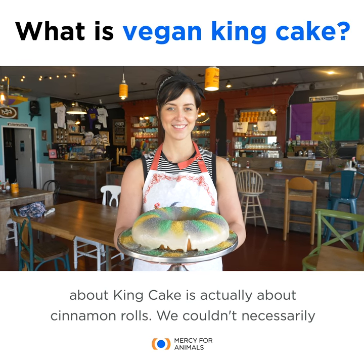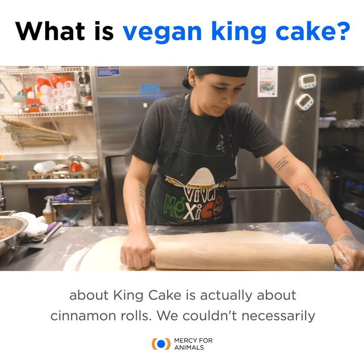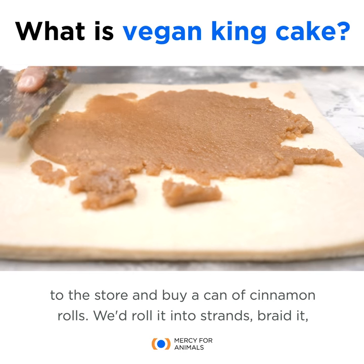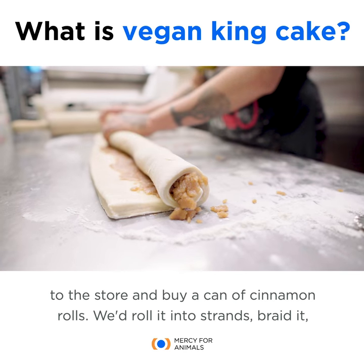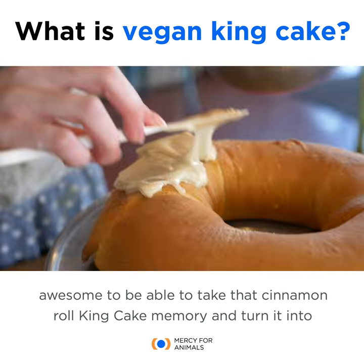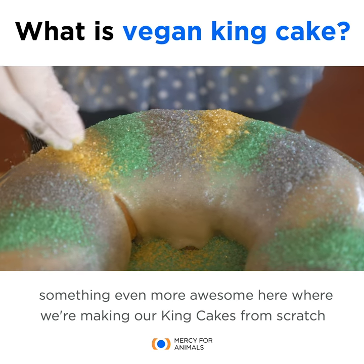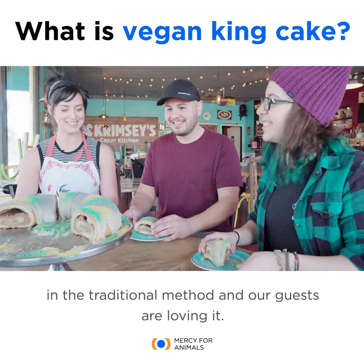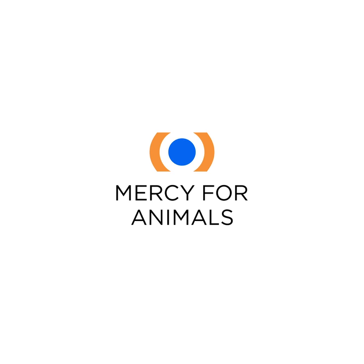One of my best memories about king cake is actually about cinnamon rolls. We couldn't necessarily make an authentic king cake at home, we just didn't know how. So my mom would go to the store and buy a can of cinnamon rolls. We'd roll it into strands, braid it and form it into a king cake shape and pretend it was a king cake. It feels awesome to be able to take that cinnamon roll king cake memory and turn it into something even more awesome here, where we're making our king cake from scratch in the traditional method and our guests are loving it.